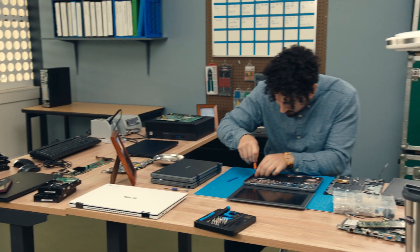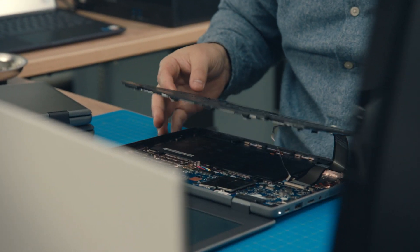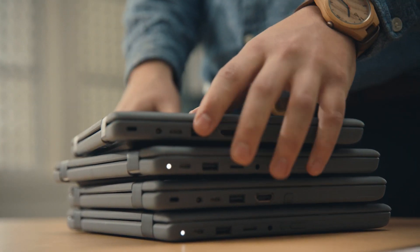The modular design makes maintenance super efficient, giving me more time to focus on my to-do list. And they're rugged, which also means they hold up with kids using them every day.